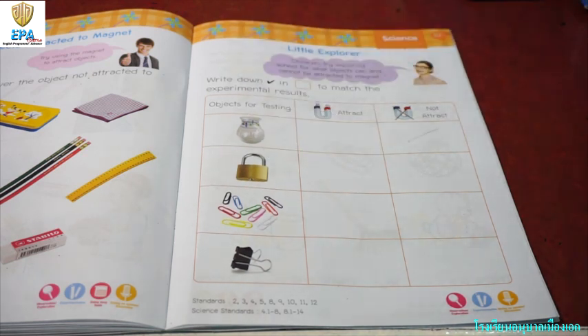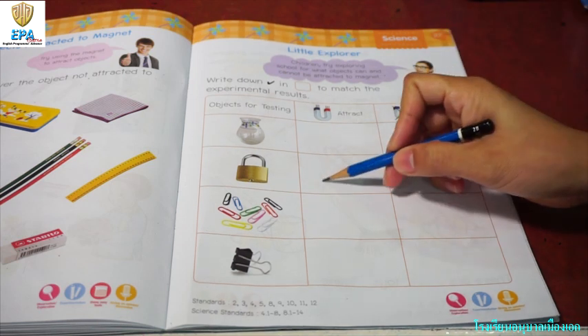Next, padlock. Will it attract the magnet? Yes, definitely.